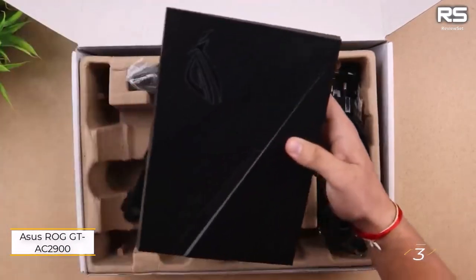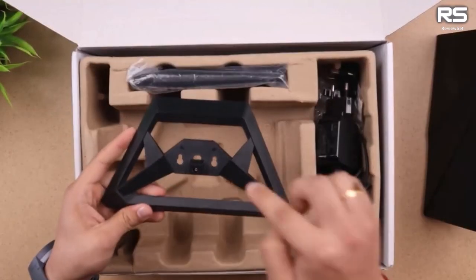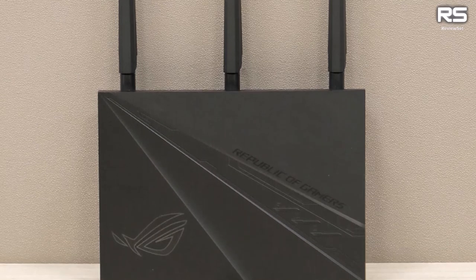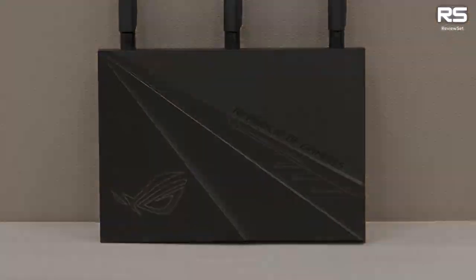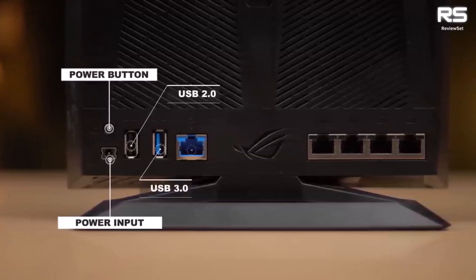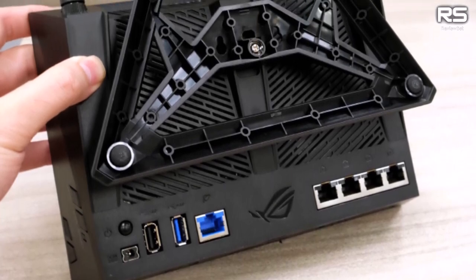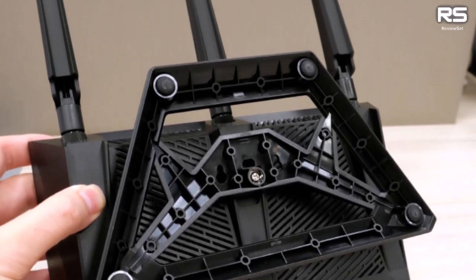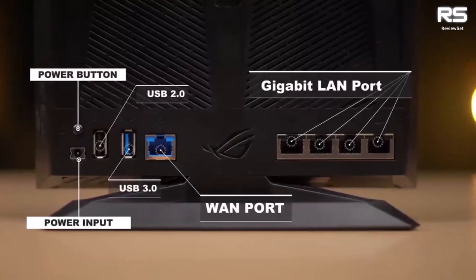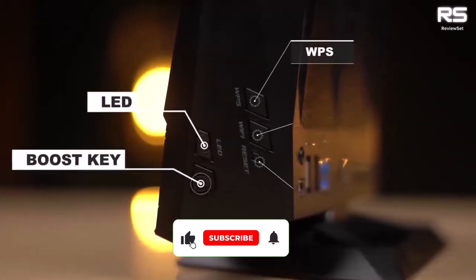Number three: ASUS ROG Rapture GT-AC2900. While the ASUS ROG Rapture GT-AC2900 may not boast the absolute top speeds of ASUS's Wi-Fi 6 equipped GT-AX11000, its stellar performance during extensive home testing speaks volumes. The GT-AC2900 emerged as a top contender, showcasing impressive average download speeds, low latency, and extended range, priced at less than $150 — an exceptional balance of performance and affordability.